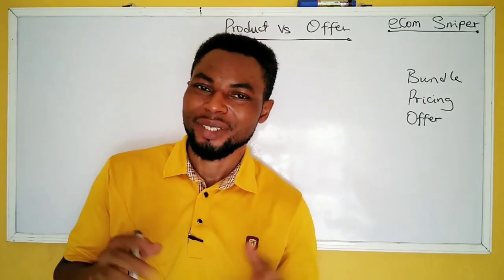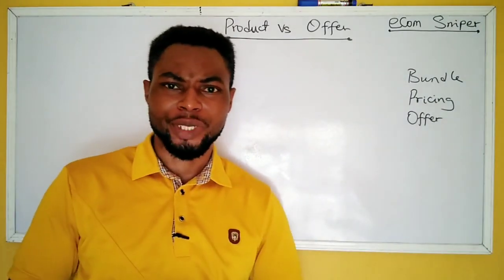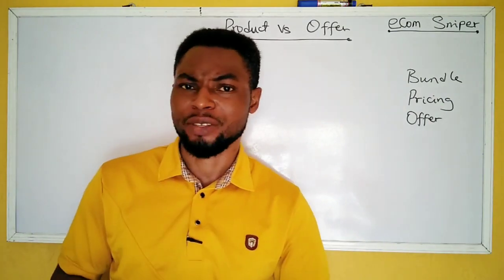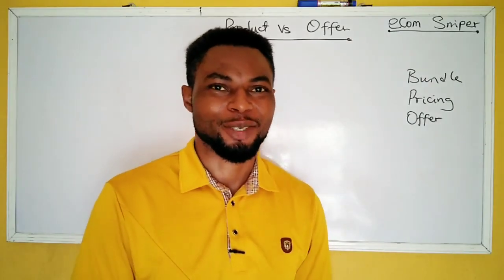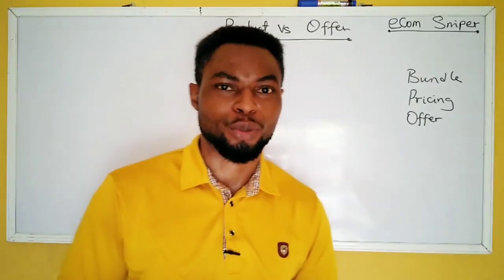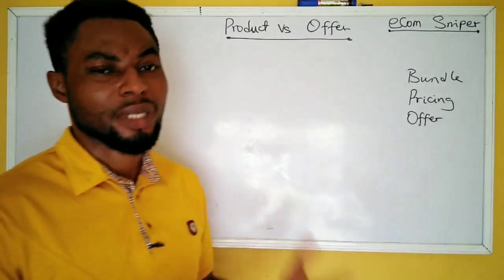Welcome back. In this video we're going to learn about products versus offers. Don't forget to send me an email or chat me up to ask your questions or say thank you and give me your suggestions. I'm open to learning too — I'm not just a teacher, I'm also a learner. So, products versus offer — what is the difference?